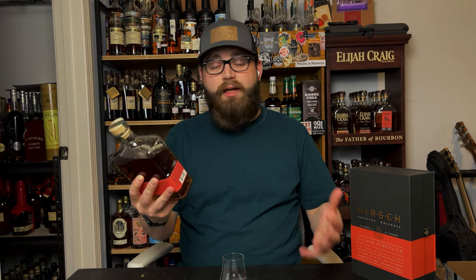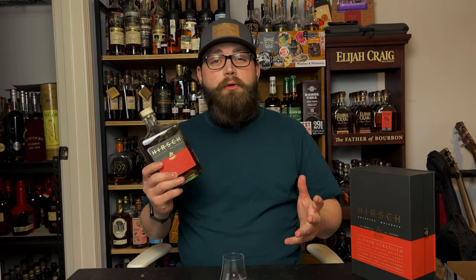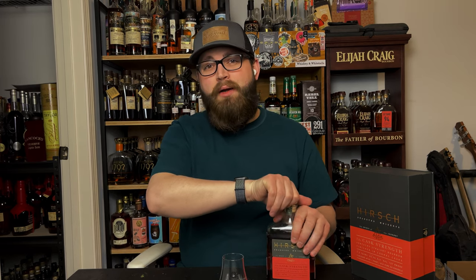This is a Kentucky Straight Bourbon Whiskey. It has a mash bill of 72% corn, 13% rye, 15% malted barley, and it comes in at 127 proof — this is no slouch. For those of you who know about the Kentucky source for the Hirsch brand, you will know where this is from.